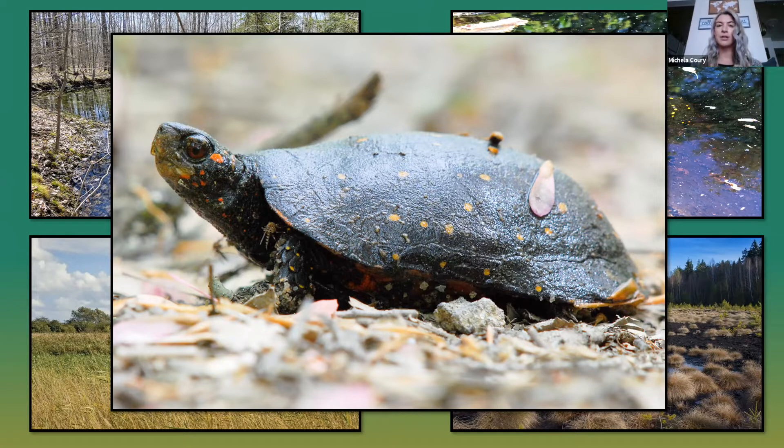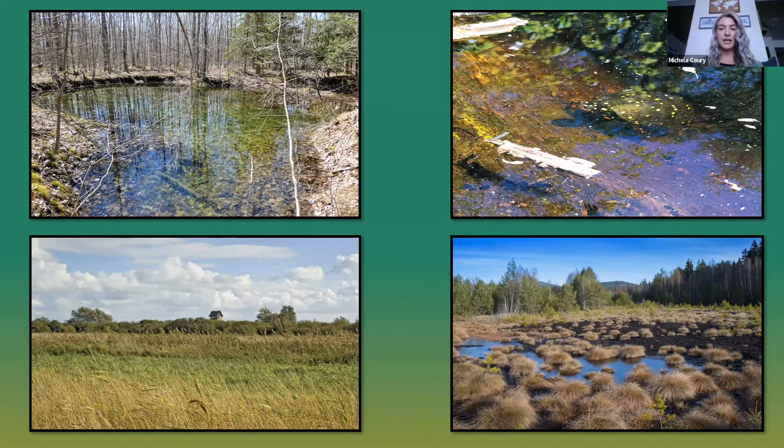Their active season is often defined as when they emerge from their post-brumation. Brumation is pretty much a term for hibernation for reptiles. Their active season will include mating, thermoregulation, nesting, and then their post-nesting period, which lasts until the time where they want to hunker down to their hibernacula — the place where they quote-unquote hibernate. This species requires a mosaic of wetlands and upland habitats throughout the year, including rare habitats such as prairie fens, bogs, vernal pools, and a variety of other wetland types.